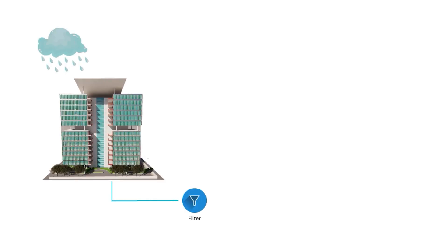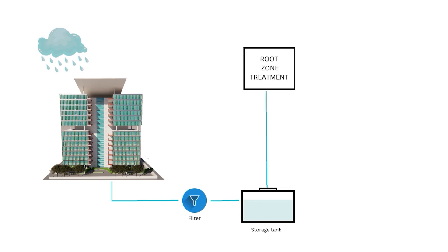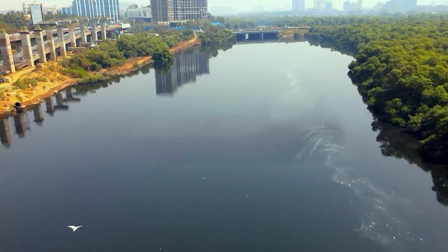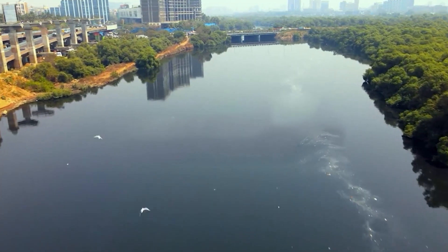Recognizing the potential of the site, rainwater harvesting has been integrated into the redesign, which is missing in the existing building. This can meet the water needs of the building for four to five months. Roots-on treatment allows 75% grey water to be reused, and treated water is then discharged into the Mithi to reduce the burden on this water body.